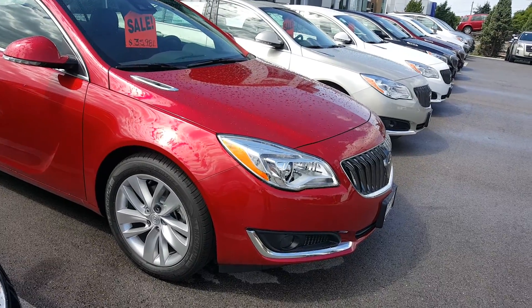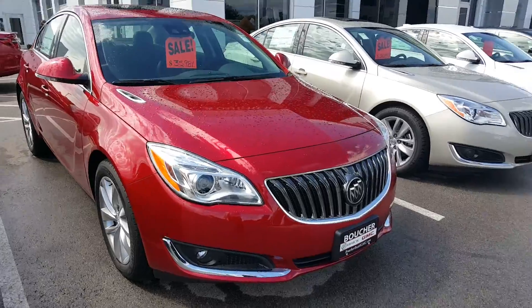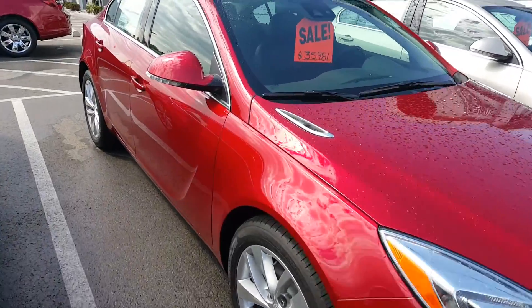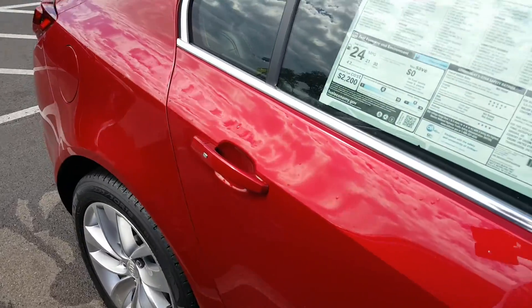You have the 19 inch aluminum wheels. Also has a nice chrome feature in the front here. Keyless entry, which allows you to keep the keys in the pocket and then open up, push button start.